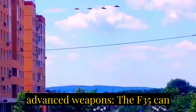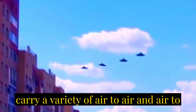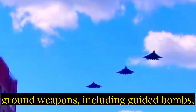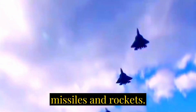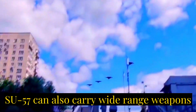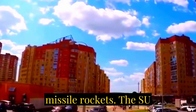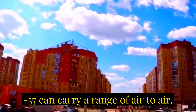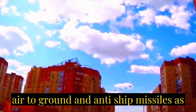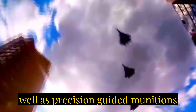Number seven: advanced weapons. The F-35 can carry a variety of air-to-air and air-to-ground weapons, including guided bombs, missiles, and rockets. The Su-57 can also carry a wide range of weapons, including guided missiles, short-range missiles, and rockets, as well as air-to-air, air-to-ground, and anti-ship missiles, and precision guided munitions.